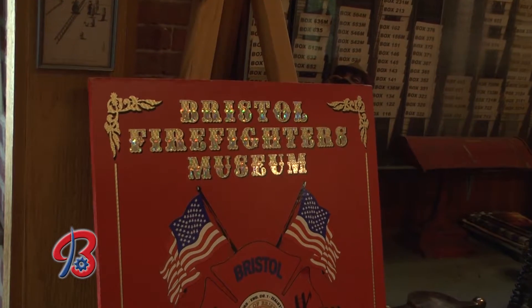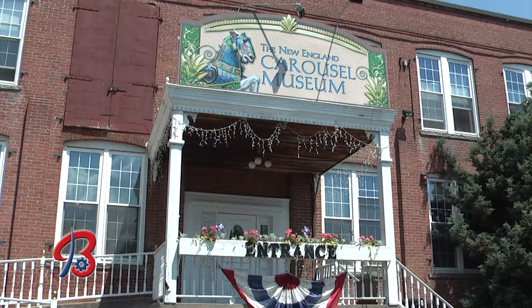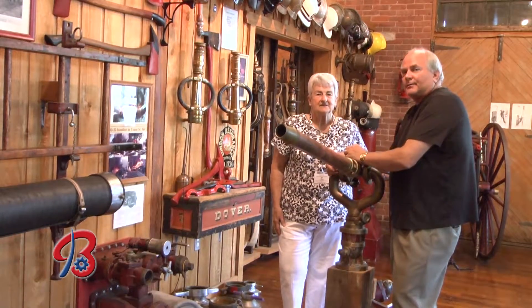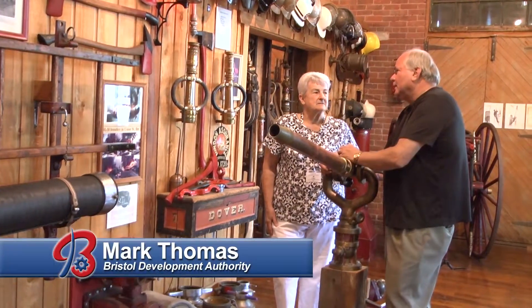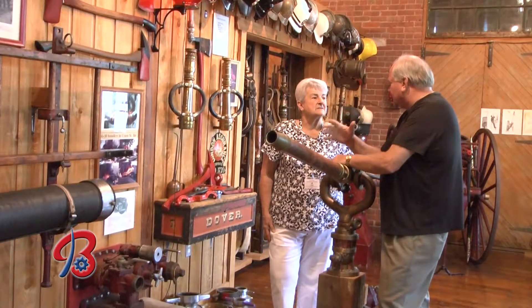The Bristol Firefighters Museum is truly a gift of love for the city. It's located on the second floor of the New England Carousel Museum. This is Kathy Mitchell, who knows a lot about the Bristol Firefighters Museum. It really has a lot of history going way back, with some serious Bristol complications and fires.